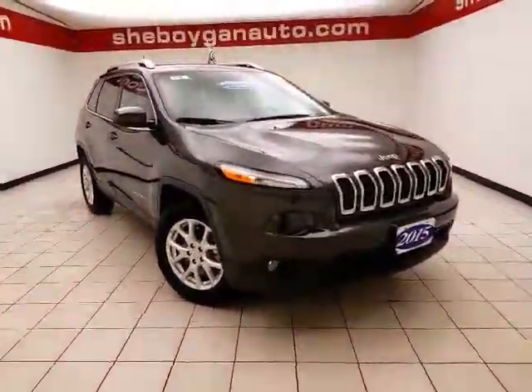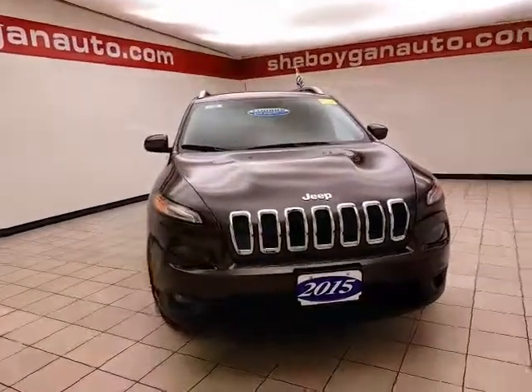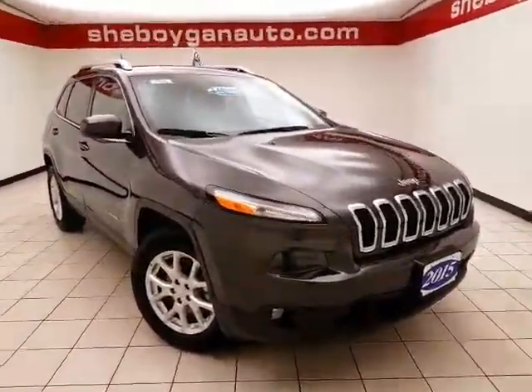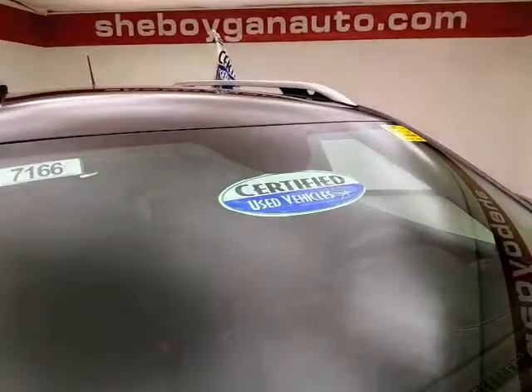Welcome to Cheboygan Chevrolet Chrysler Center. Today's special is a 2015 Jeep Cherokee Latitude 4-Wheel Drive, stock number B7166P. 34,000 miles on this Cherokee, and it comes to us with a clean AutoCheck history report, granite crystal metallic in color. After our thorough inspection,